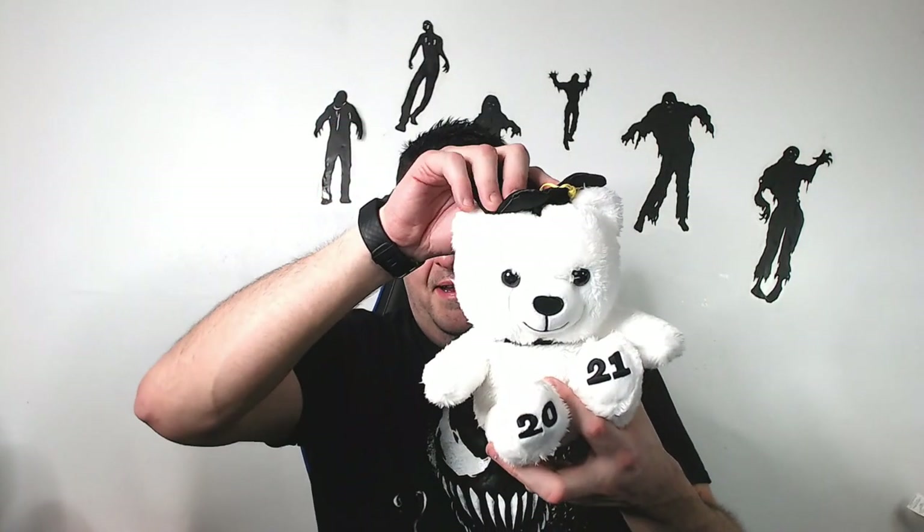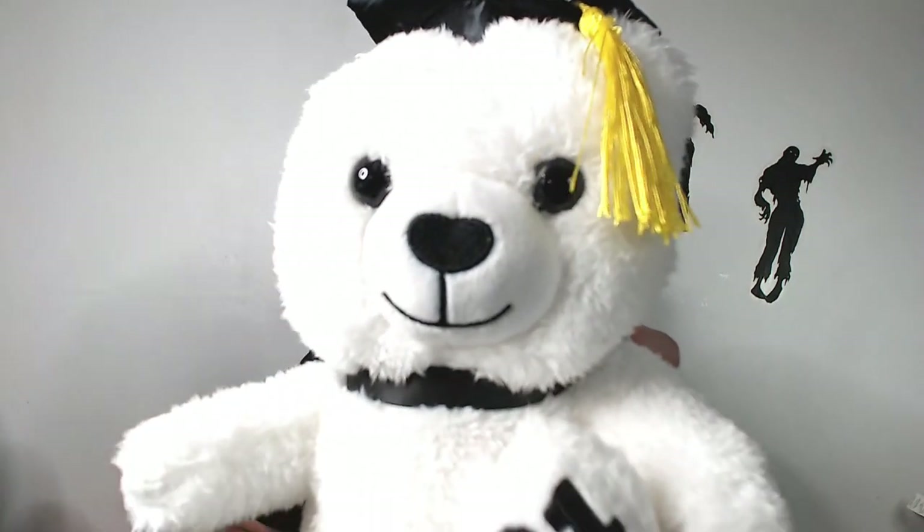2021 graduation bear. Someone did not like their graduation — they already got rid of their bear this year. Hopefully I can list it fast and sell it fast with the 2021 on it. I'll probably put it up for like $16. It's super small but super cute — you can see it has almost like a heart nose.